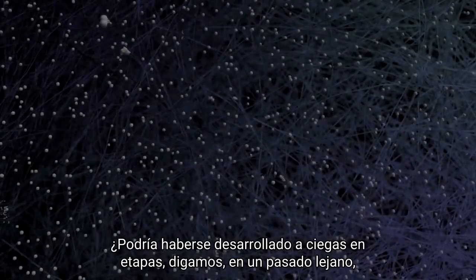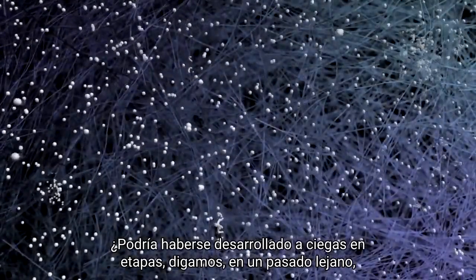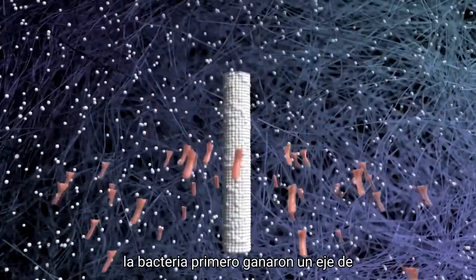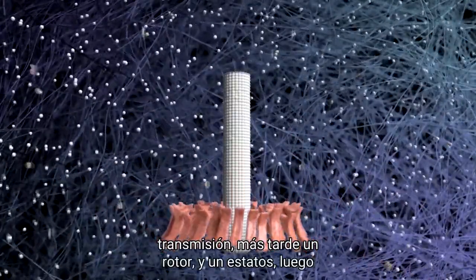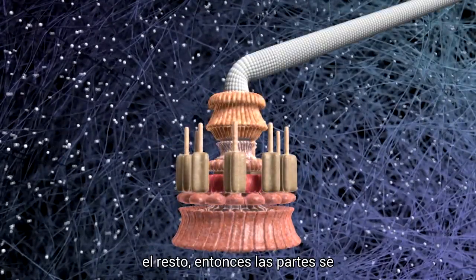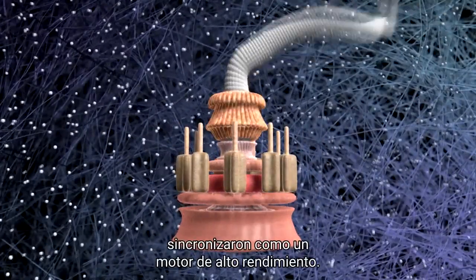Could it have been developed blindly, in stages? Let's say in the distant past, the bacteria first gained a drive shaft. Later on, a rotor. Then a stator, and then the rest. Then the parts got in sync as a high-performance engine.